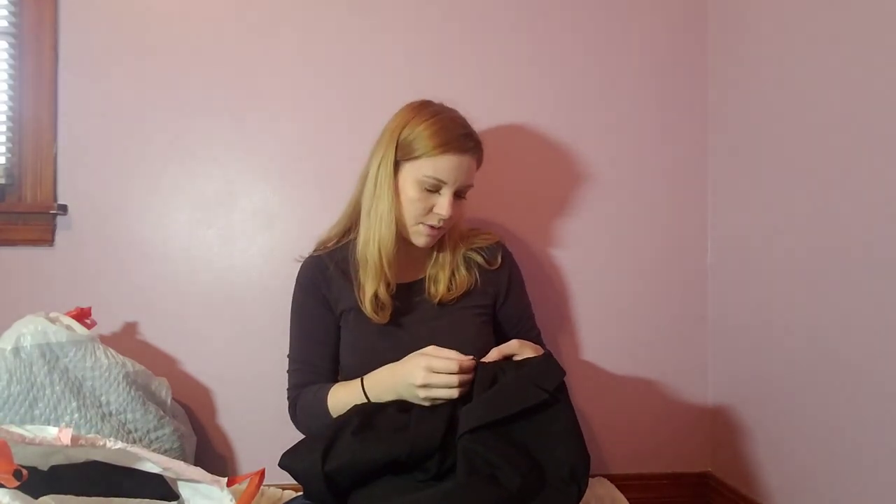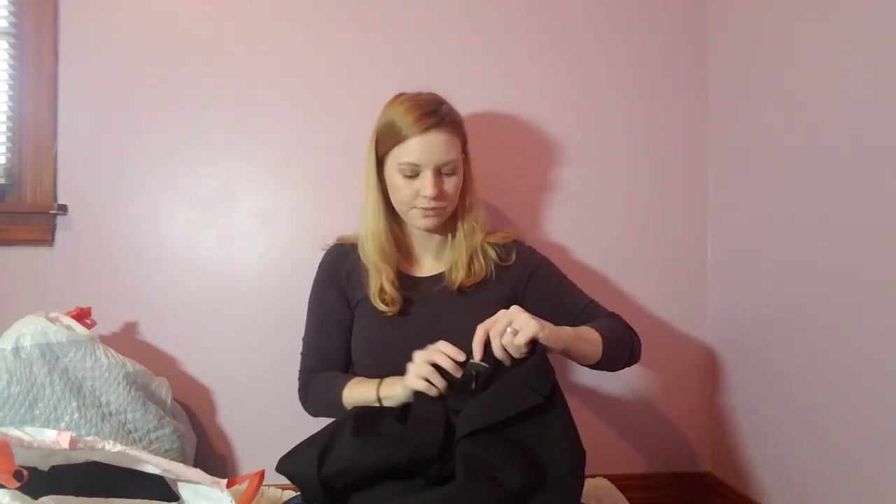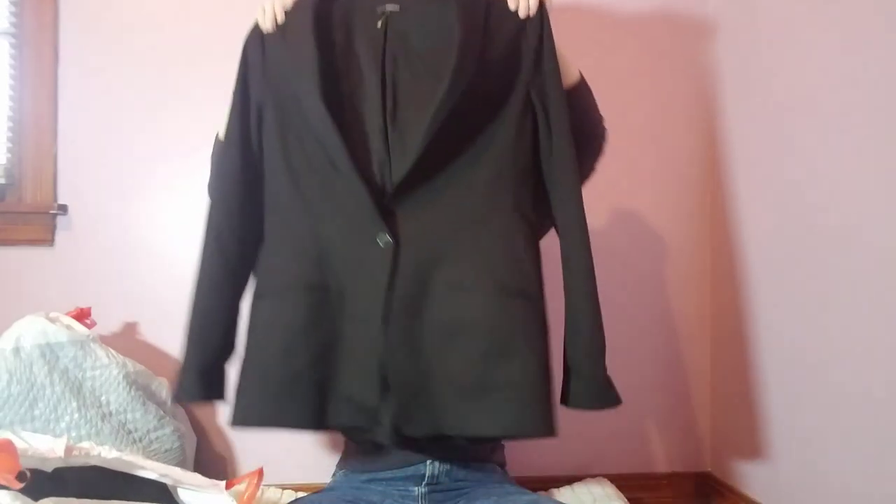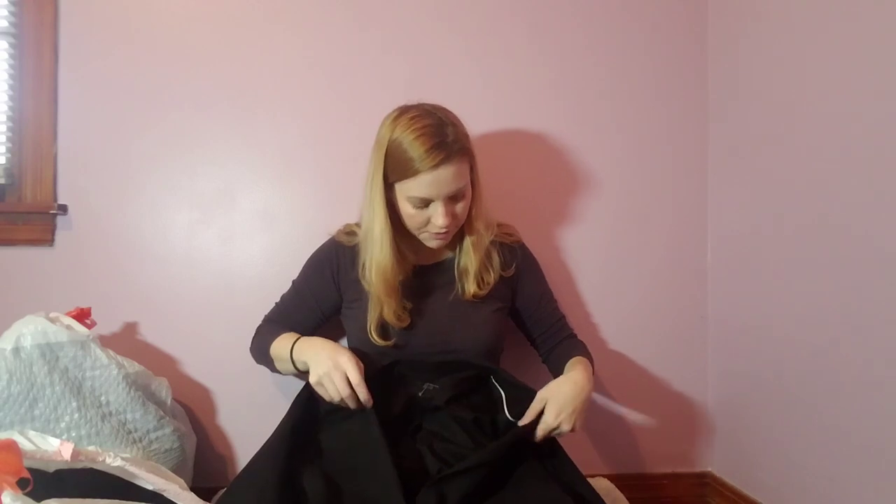My first blazer is from Club Monaco. I've heard resellers talk about it, usually with men's items, but this is a women's piece — the size tag is partially ripped out but there's a 'ten' on there. This feels like really good quality, like a men's suit fabric but cut for a woman. It has a little opening in the back and a pocket. I'll have to look it up, but I think it looks so classy with black pants.